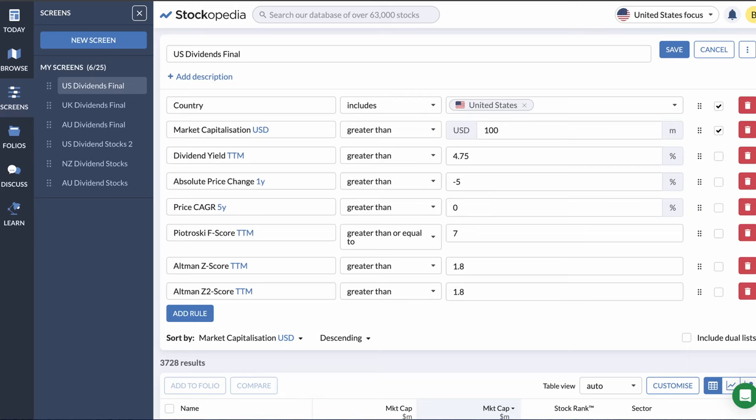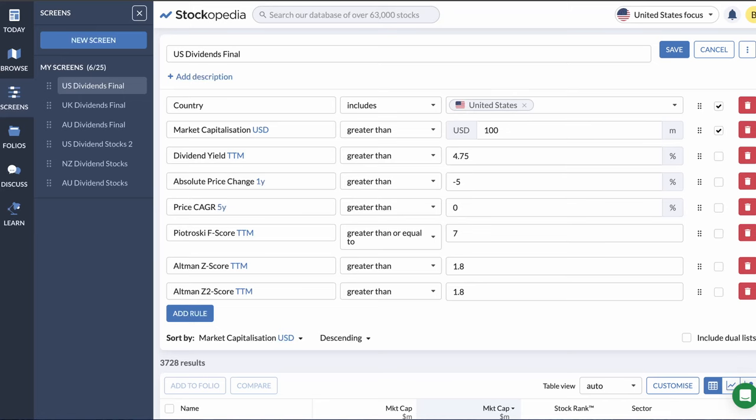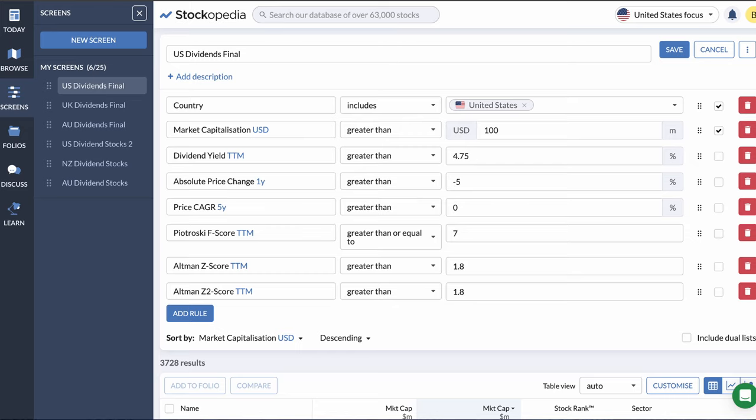First up, we want to apply a market capitalization filter. Market capitalization is simply another word for the value of a company. I'm wanting to eliminate any companies with a market capitalization of less than 100 million US dollars. I did this for two reasons: firstly, we want to find strong and mature companies as they tend to have more stable dividend payouts; and secondly, larger cap stocks tend to have more liquidity, allowing us to easily trade their stock on the market. This eliminates about 1,200 stocks.